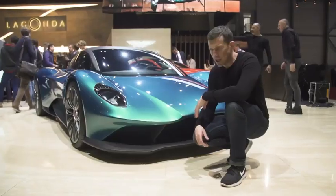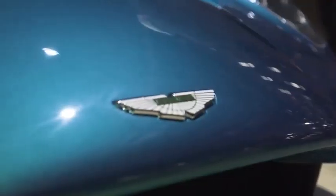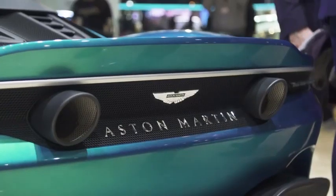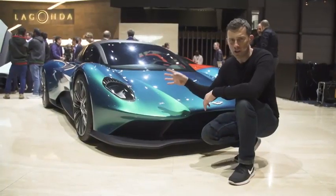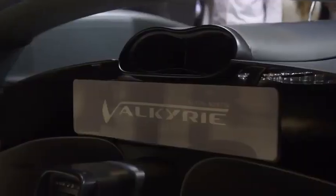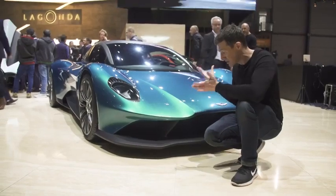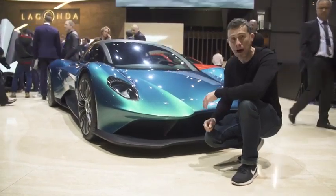Aston Martin has literally gone new car crazy here at Geneva. There's a mid-engine supercar concept set to take on the likes of the Ferrari 488, a small version of the Valkyrie with a V6 engine, a running Valkyrie as well, and in the background there's a Lagonda SUV. It's just total madness and totally awesome as well.